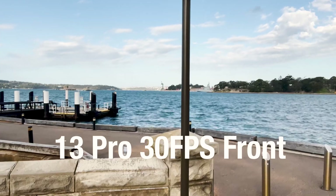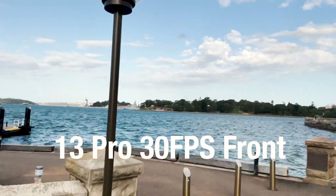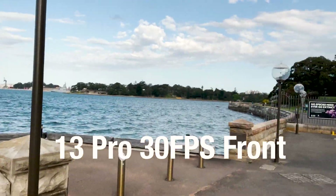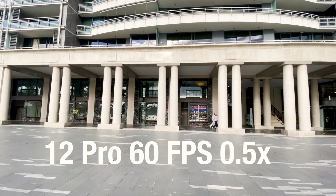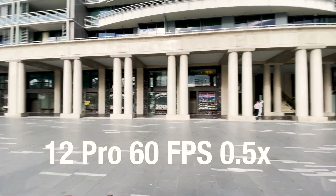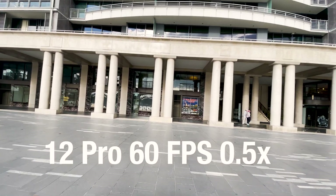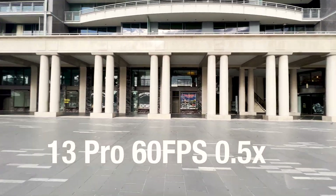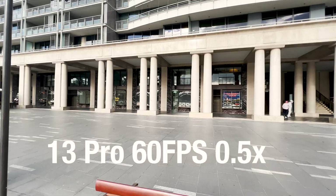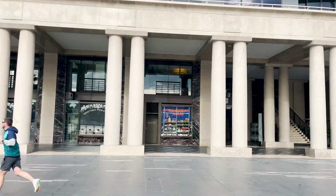We can see the rolling shutter performance has been marginally improved between the 12 and the 13 Pro, likely due to a more capable processor. This increased processor typically has the greatest effect at 60fps as it is more intensive, and we can see comparable performance at the extreme wide.